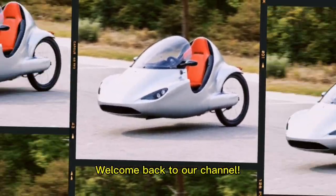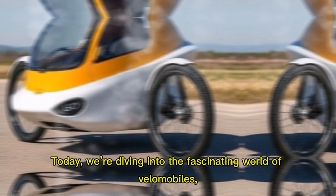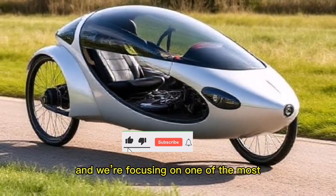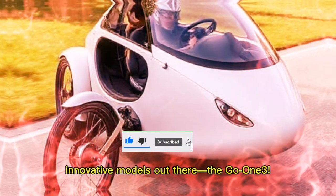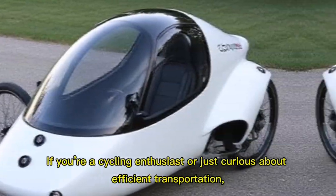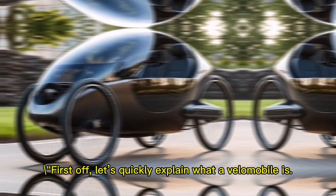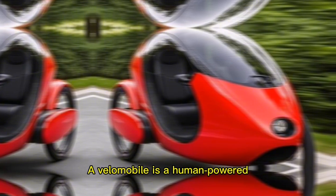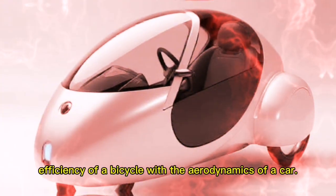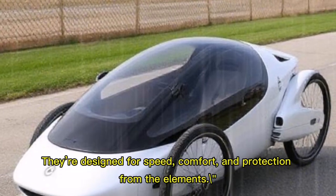Hey everyone, welcome back to our channel! Today we're diving into the fascinating world of velomobiles, focusing on one of the most innovative models out there: the Go One Three. First, let's quickly explain what a velomobile is — a human-powered vehicle that combines the efficiency of a bicycle with the aerodynamics of a car, designed for speed, comfort, and protection from the elements.